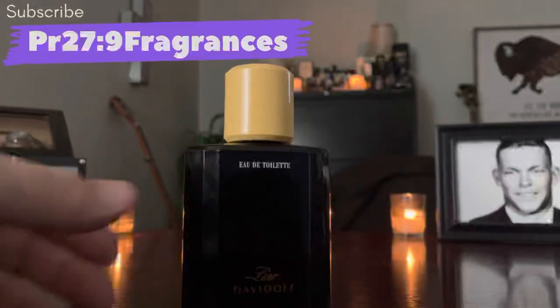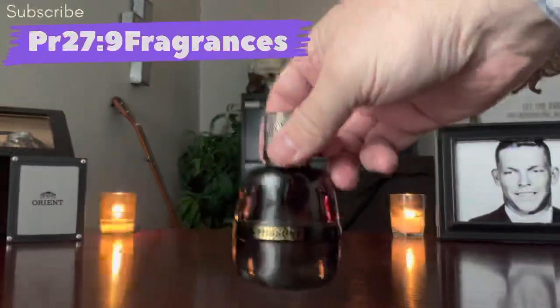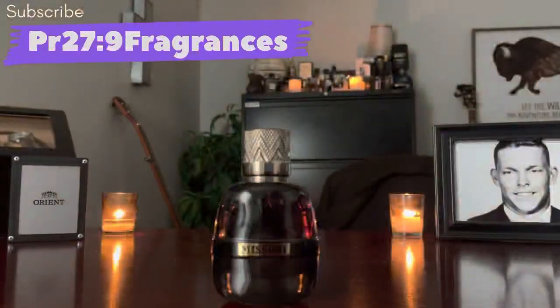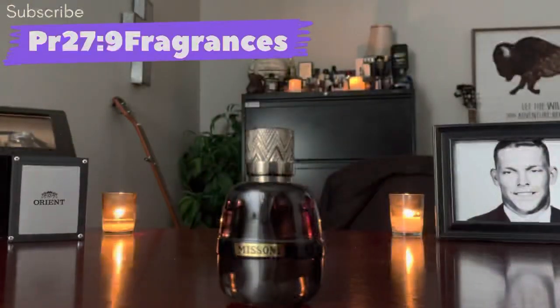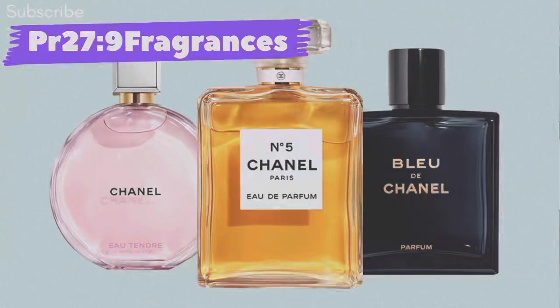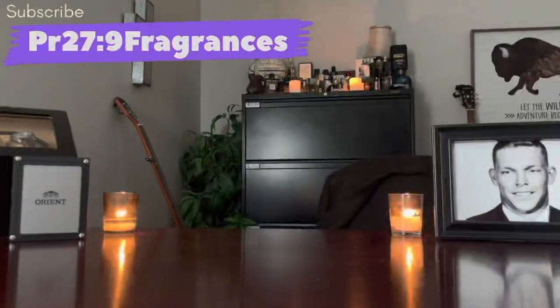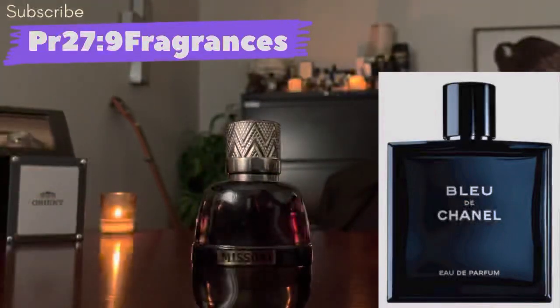Next, from the house of Missoni — they don't have a lot of fragrances, most are flankers of this one — but the Pour Homme Eau de Parfum: if you like Chanel fragrances, this smells like it was made by Chanel. I've said that probably every time I've ever mentioned this fragrance. It smells like Bleu de Chanel Eau de Parfum when you spray it.